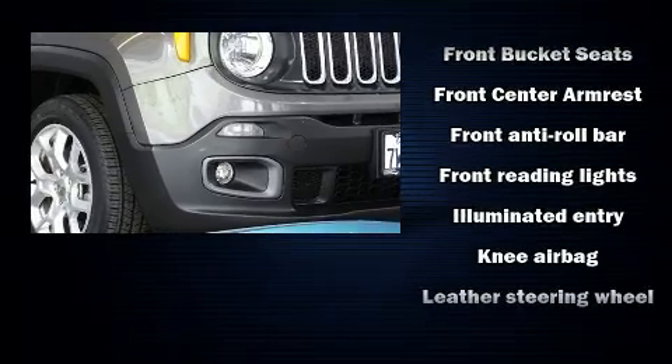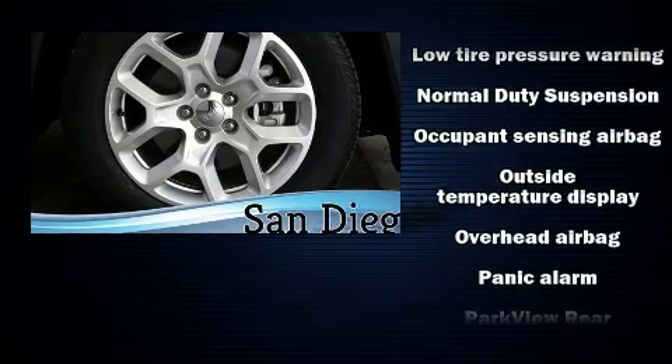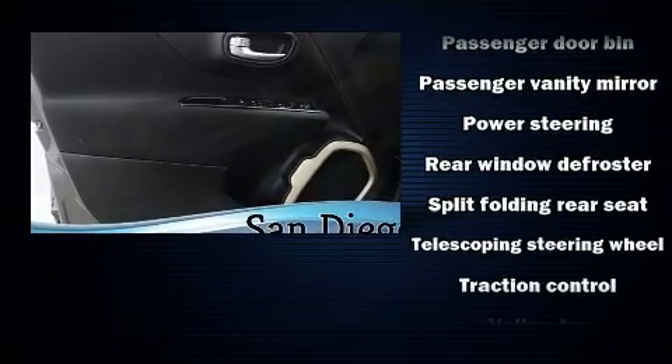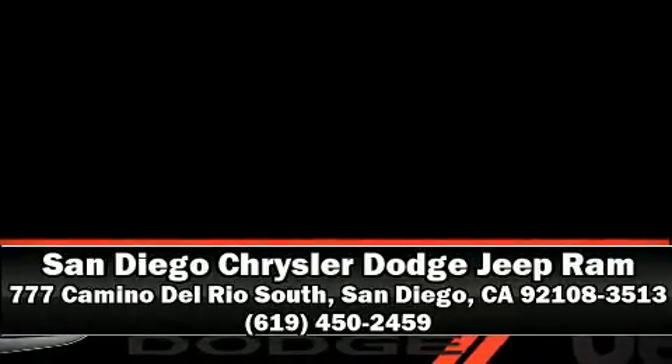In the event of a rollover collision, side curtain airbags provide additional protection for outboard-seated passengers. This vehicle has achieved certified pre-owned status by passing a comprehensive certification process, including a rigorous 125-point inspection. Please don't hesitate to give us a call.